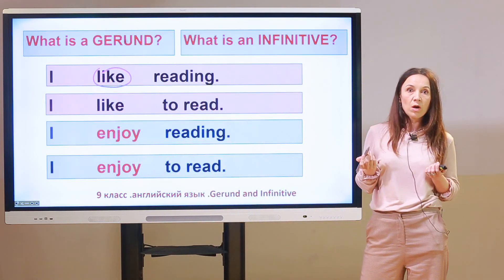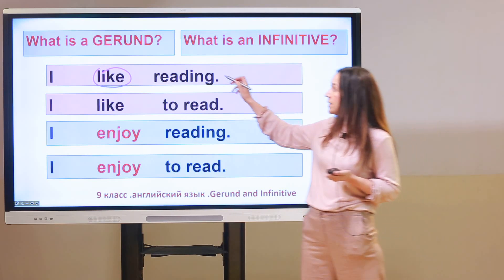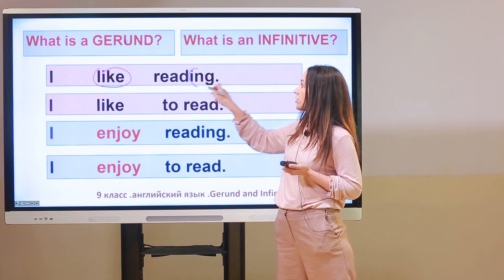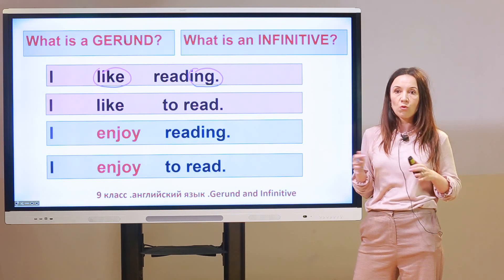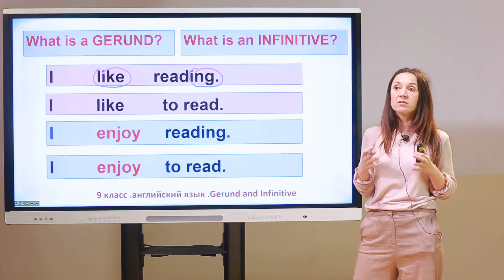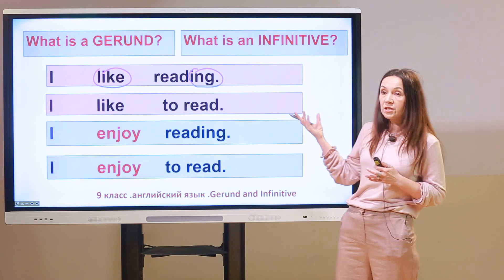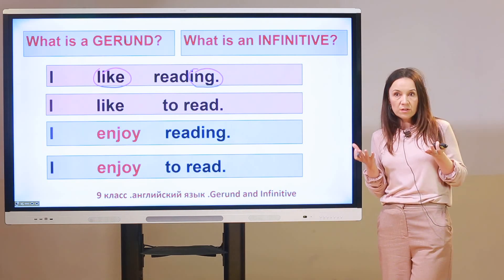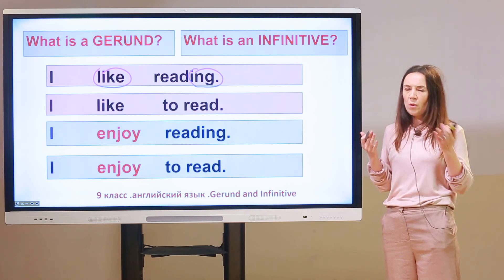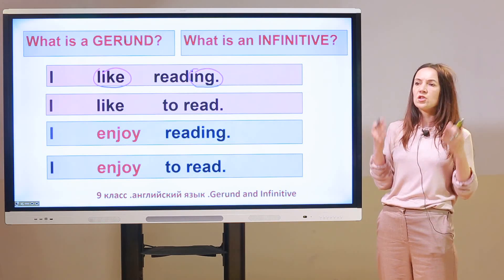And is 'reading' a verb? No, of course not. 'Reading' is a gerund, because of '-ing.' It's more like an activity, more like a procedure — something that you like doing. Now, 'I like to read.' Are these sentences the same? Probably you will tell me yes, they're the same.